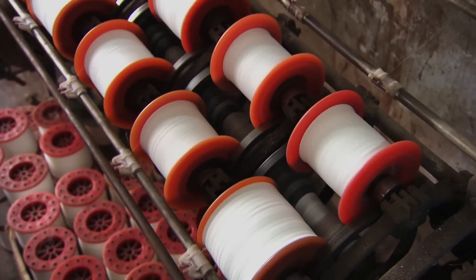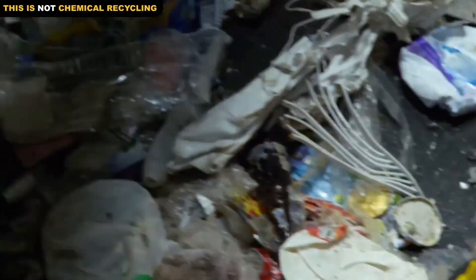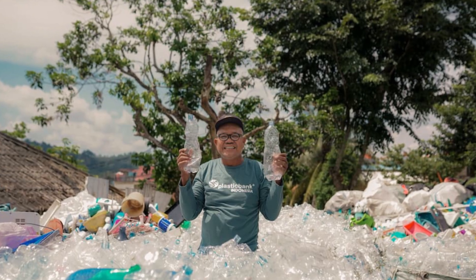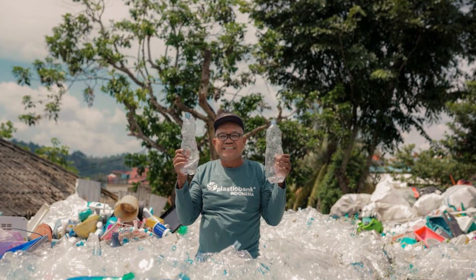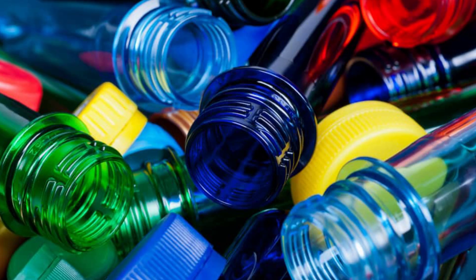But to truly turn the tide, we need more than factories — we need smarter design, stronger policies, and collective participation. Across the globe, grassroots movements are making waves. In Indonesia, the Plastic Bank turns waste into currency: locals collect plastic in exchange for digital tokens, food, or healthcare — a model that doesn't just reduce pollution, it fights poverty. In Brazil, recycling cooperatives empower thousands of waste pickers, giving them formal recognition and fair pay. In Rwanda, a plastic bag ban has cleaned up the streets and inspired similar efforts across Africa. These stories prove that with people and innovation, real change is possible.